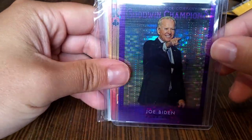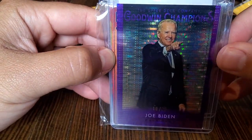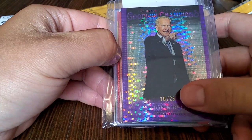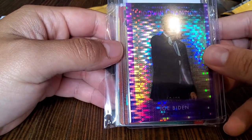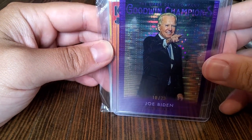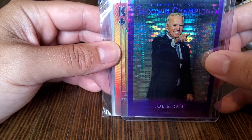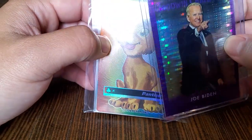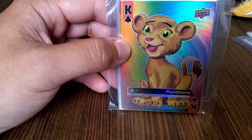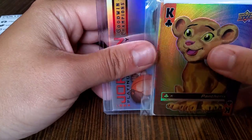Oh my gosh — we got the purple Joe Biden holographic. That's actually out of 23 — 10 out of 23 at the bottom here. That's insane. There's only 23 in existence. Wow, I can't believe that. That's so funny. I just find it so crazy that they have everything in here — every pop culture you can imagine. I guess whoever collects political cards will get a kick out of that one.